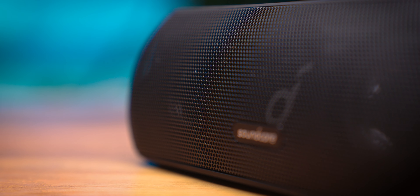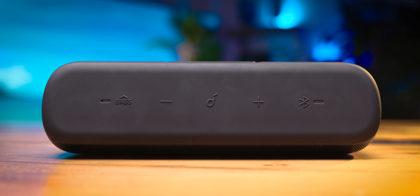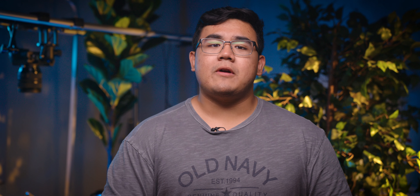With its low price tag, however, comes a few compromises. For starters, the speaker doesn't feature any dust resistance, so be careful when bringing it to the beach. And while its sound quality may be good for its price, some may find that the speaker lacks bass out of the box. In that case, you'll probably want to press the bass up button on the speaker, or create a custom EQ preset in the Soundcore app.